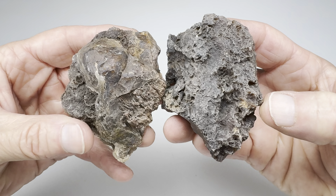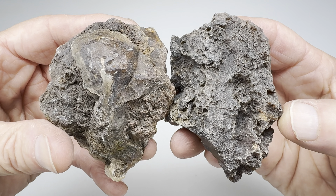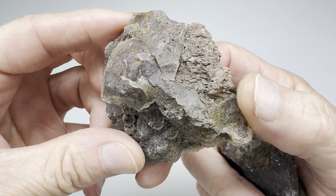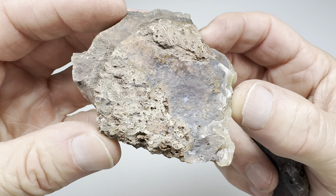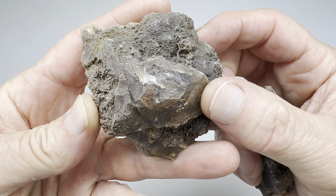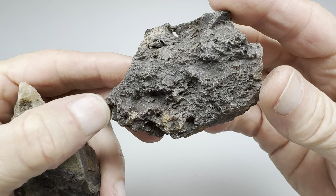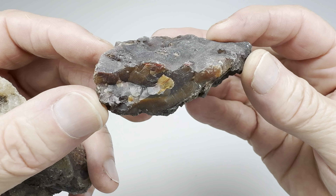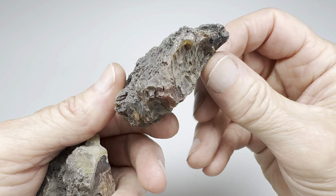Hello again rock lovers! It's time for another Rock Off — that's the game where we take two rocks. One that I've found: look at this one. I picked this up at the Coconut 06 Ranch out there near Alpine, Texas. And we compare it to a rock that Kendra found — also a little West Texas agate, also from the Coconut 06 Ranch.